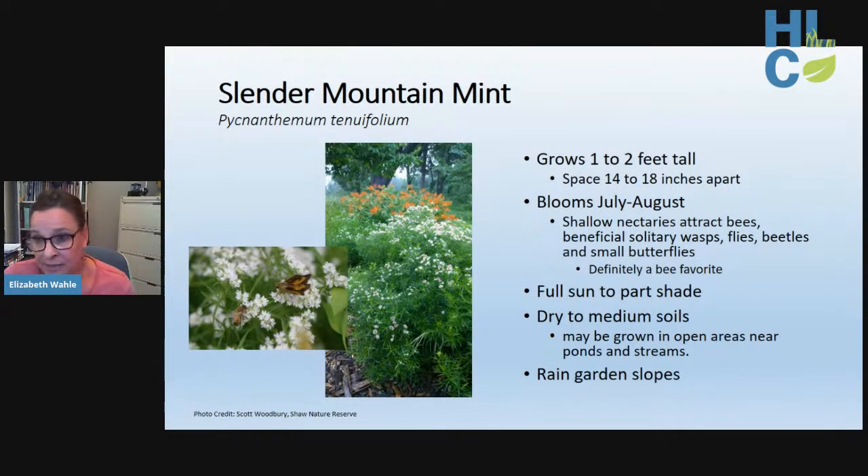Slender mountain mint is simply a pollinator magnet — pull up a lawn chair and watch everything that visits. It's a bee favorite, and its shallow nectaries are also attractive to beneficial solitary wasps, flies, beetles, and small butterflies. Best adapted to dry to average soil under full sun to part shade, and an excellent choice for rain garden slopes or open areas near ponds or streams. Like other mints, it spreads vegetatively through rhizomes forming colonies, though it's relatively easy to control.